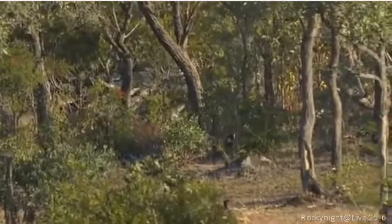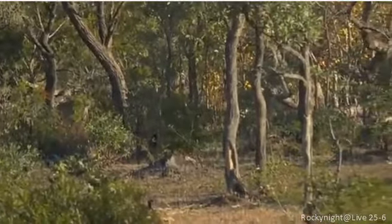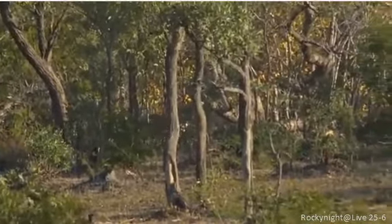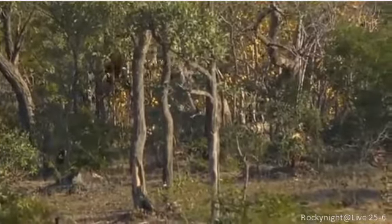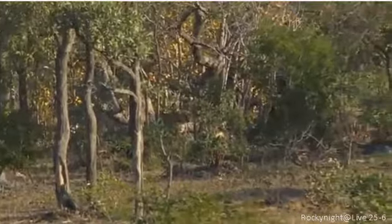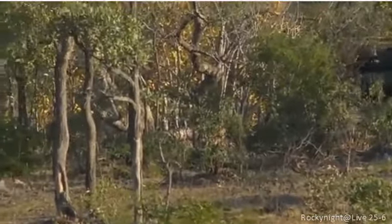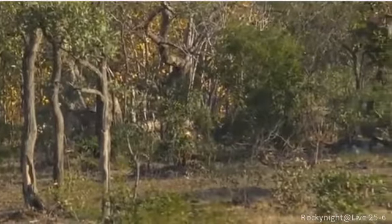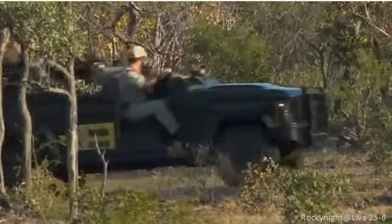I see two cheetahs there moving through the thicket. They should break through that little scrub that they're in at the moment shortly, and then you can see them quite nicely. Wow, I haven't seen cheetah in the Sabi Sands for quite some time. I know these plains and clearings are ideal for cheetah. This is fantastic.